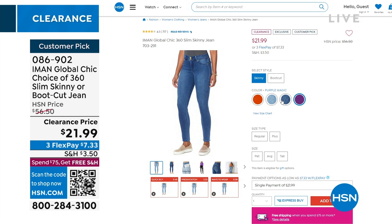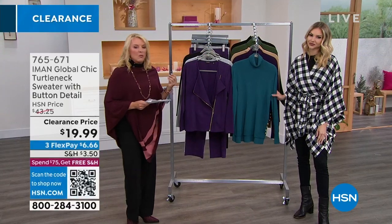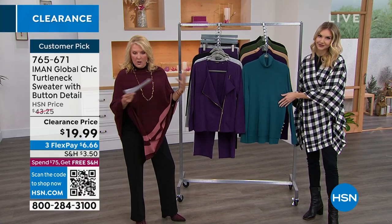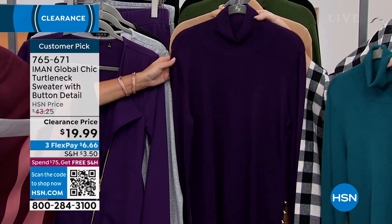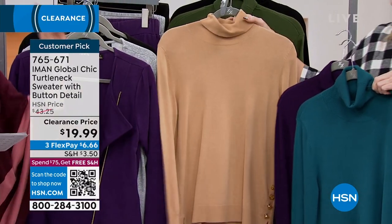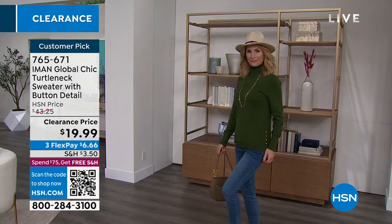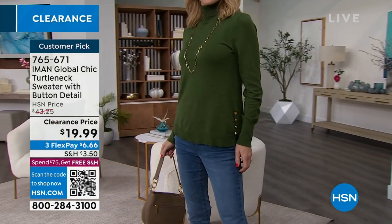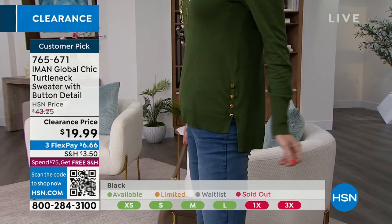Now we're going to talk about this amazing turtleneck I'm wearing — it is making me very happy for multiple reasons. First off, it's beautiful. It's a really fine, beautiful knit with a gorgeous soft hand. It does give you a little bit of warmth. Here are the colors: dark teal, eggplant, gorgeous latte, spruce green, and black. The great news is this is high-low and definitely comes down low enough to cover all of our business — lower in the back, a little bit higher in the front at 24 to 26 inches. Machine wash. Extra small to 3X sizing. On sale for the very first time at $19.99 down from $43.